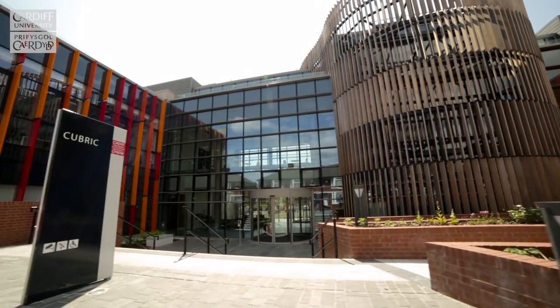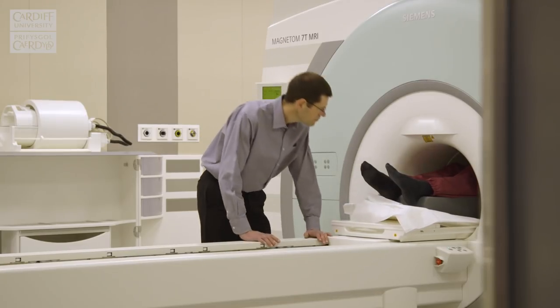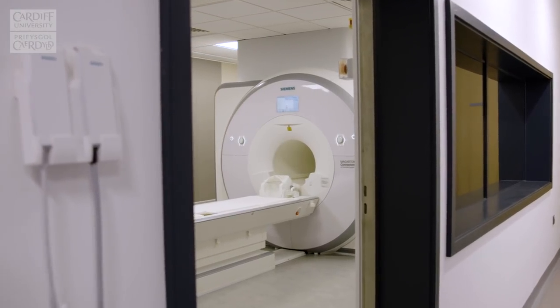Here at the Cardiff University Brain Research and Imaging Centre, we've been really enjoying playing with the state-of-the-art scanners — the Connect Arm, the 7T — and getting out important new measurements of cell properties.